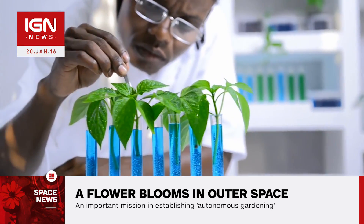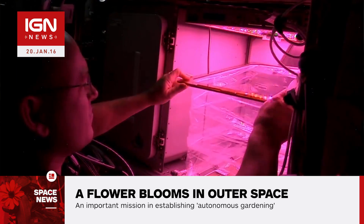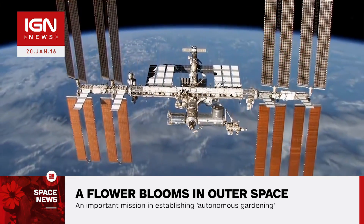It's particularly important for NASA to figure out how plants behave in microgravity, as deep space astronauts will have to grow their own food in the future. According to The Verge,